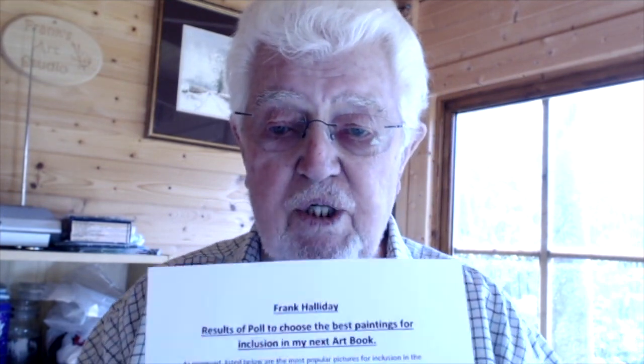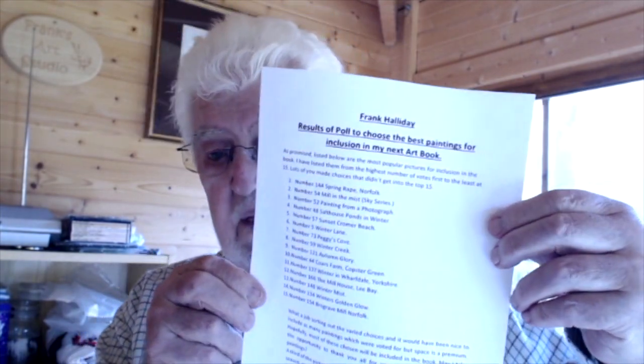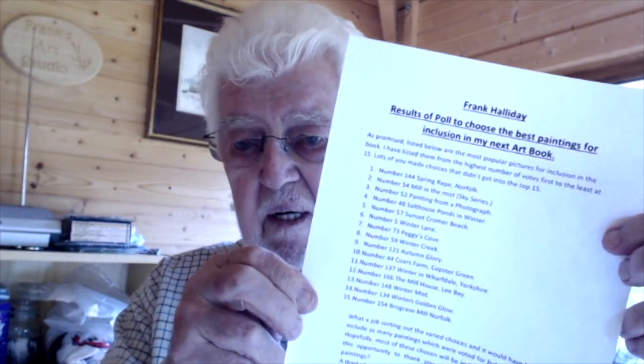Don't get me wrong — there were lots and lots of paintings all voted for that weren't in the top 15, which is why I'm a bit late letting you know about it. But at least I kept my promise. I'm reading off this sheet here — I don't know if you can see it, the sun's out so it's difficult to read, but I've photographed it and I'll put it on this video so you can see what we're doing.